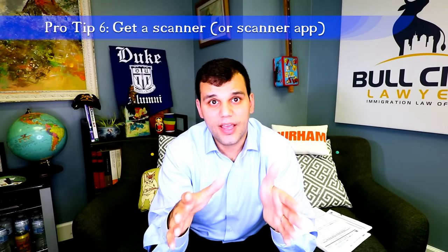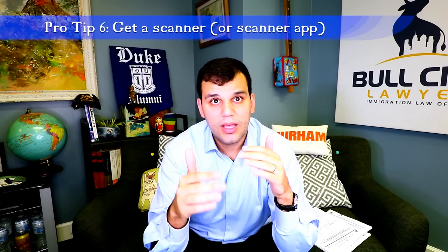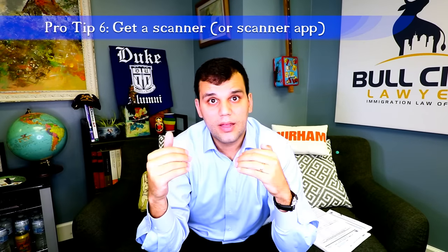Tip number six: get a scanner. Working with USCIS on any immigration forms is document-heavy, and you want to be using copies of original documents. A lot of people think they can just take a photo with their phone, and there are some good scanner apps, but nothing beats a scanner. The good news is there are really cheap models online — wand scanners or mobile scanners that connect via Wi-Fi or USB to whatever device you're printing from. Links are provided in the description.